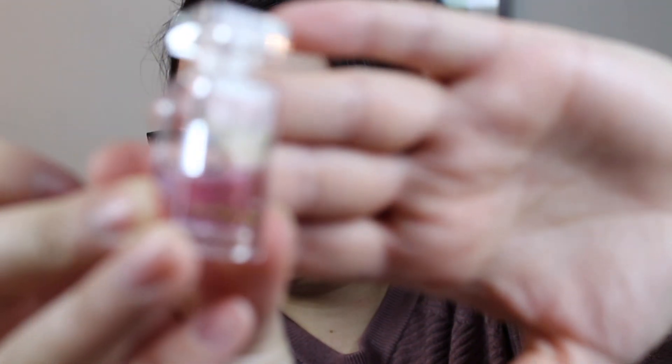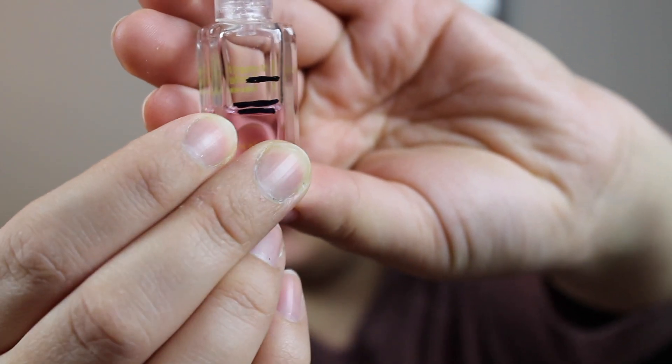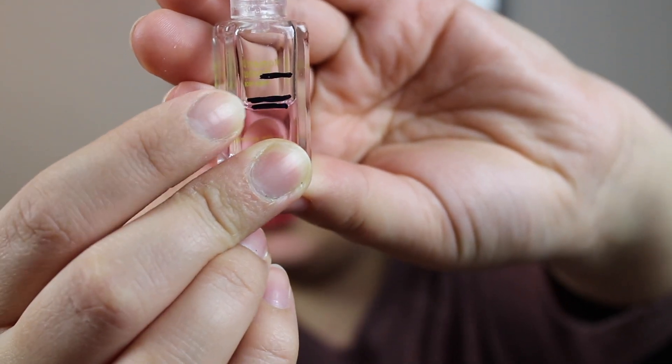Then we have the perfume from Yves Rocher, and this is what that one looks like. I was previously at the second-to-last line and now I'm down to the last line, so I have made a little bit of progress. The scent is very sweet — it's almost like rubbing sugar and honey all over me — so it's not really my type of scent.